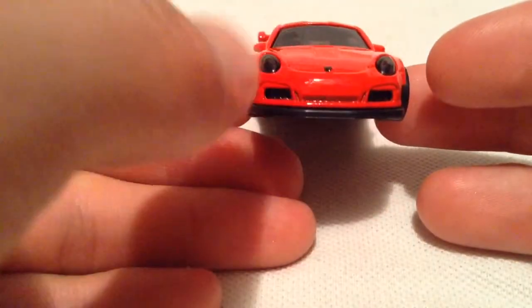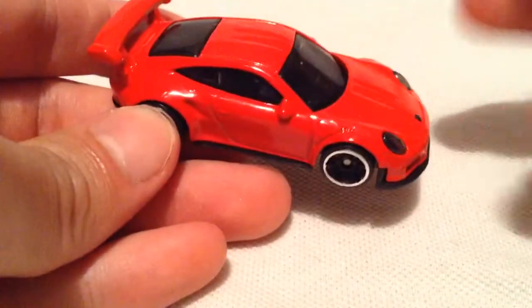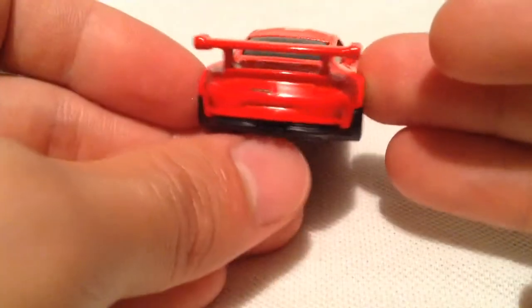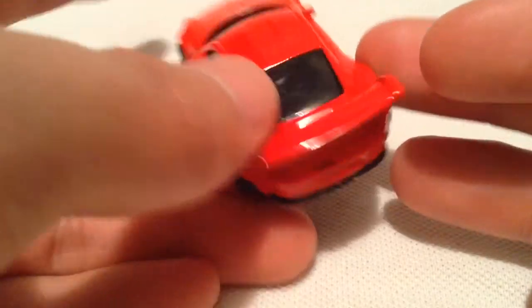Got some nice grille details too. Hood emblem, pretty sweet, but besides that — and this thing on the back, which mine might be a little bit off center, but that's alright. I think those are the only two tampos there. Pretty cool.